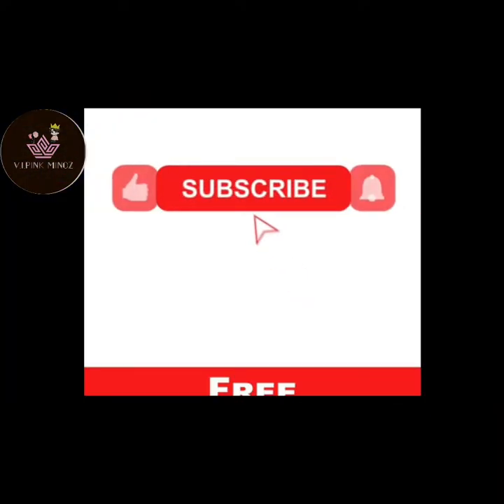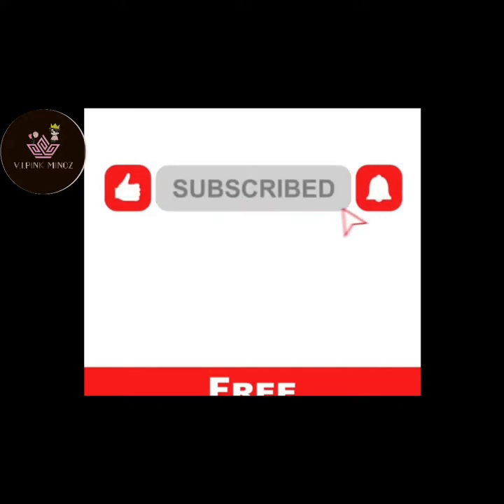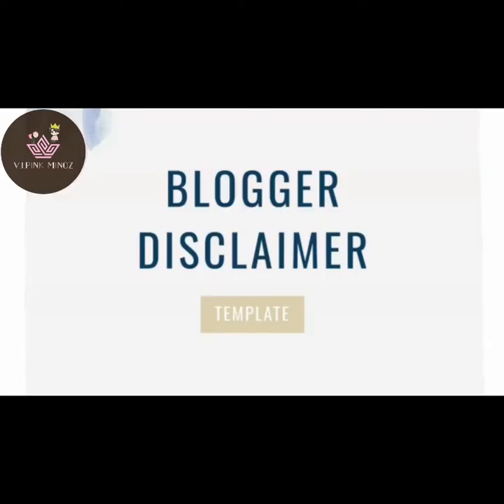If you like the video, you must like the video, and if you want to see more videos like this, subscribe to my channel and click the bell button to get regular videos. I am not a professional designer, but I have chosen every dress here according to my own choice.